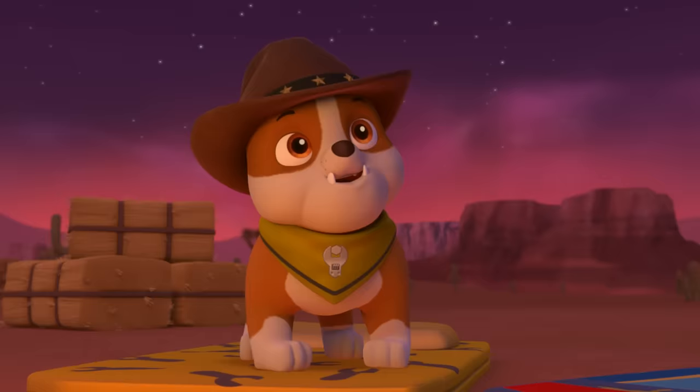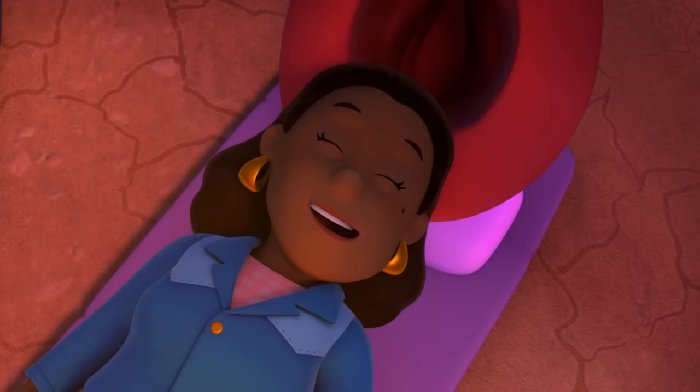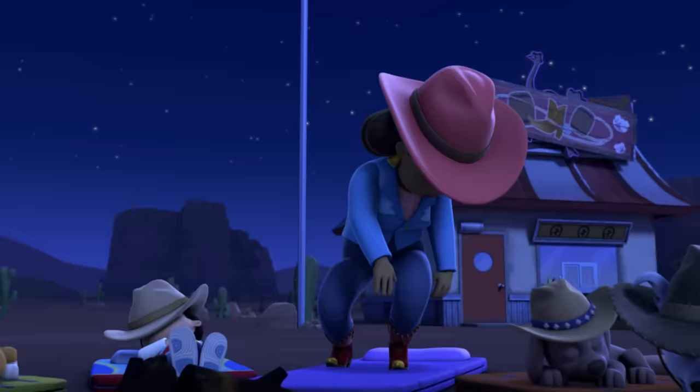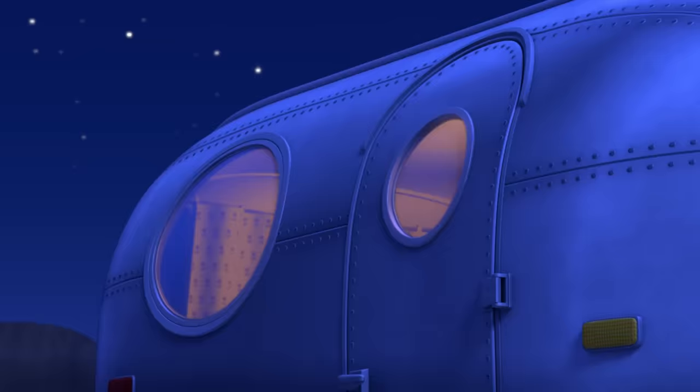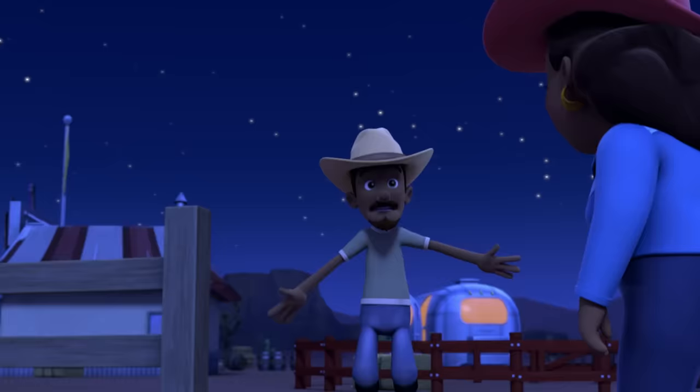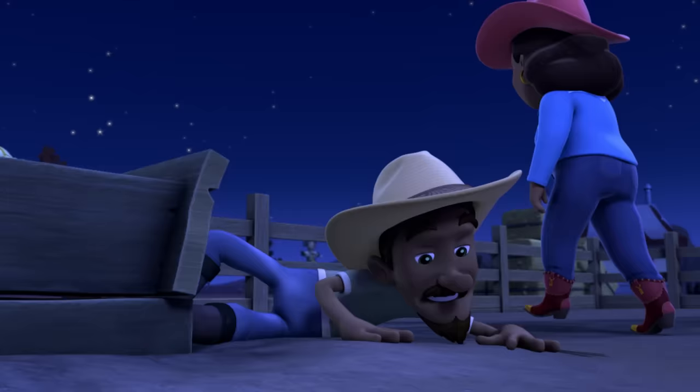Great job setting up today, pups! We're going to have so much fun on Cowboy Day tomorrow! Sounds like trouble at the pigpen! Well, Ivy, she's sleepwalking! Whoa! Ow! I'm stuck! I'd better call the Paw Patrol.